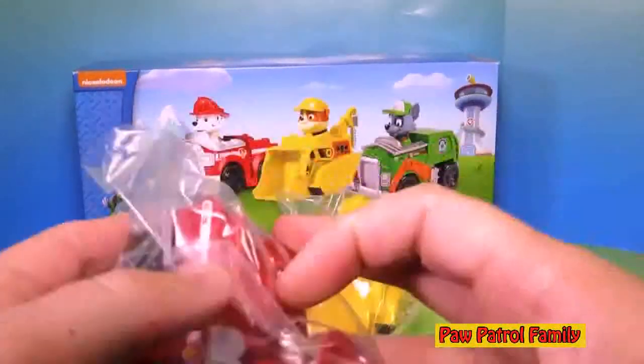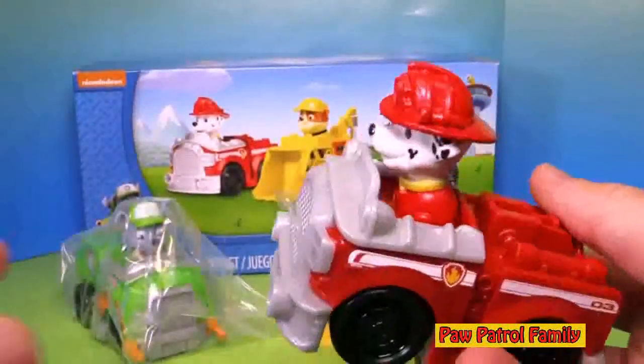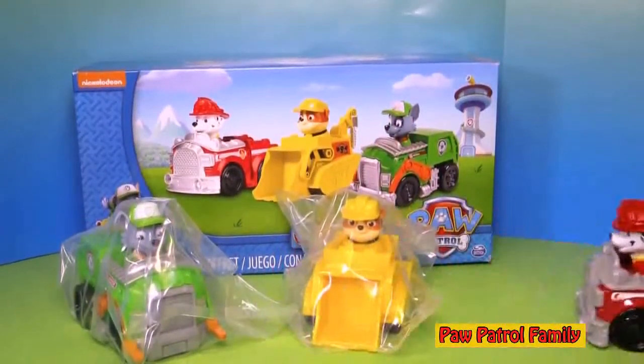Look, they come in these plastic bags, so let's open them up. First we're gonna open up Marshall, because he's all fired up. So here's Marshall. Now Marshall can't actually come out of the fire truck, but he does roll — look at that, he rolls really well.